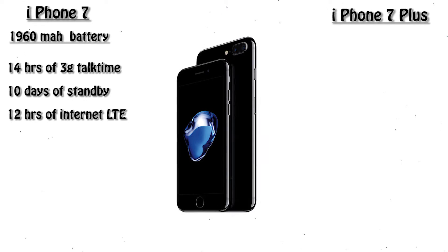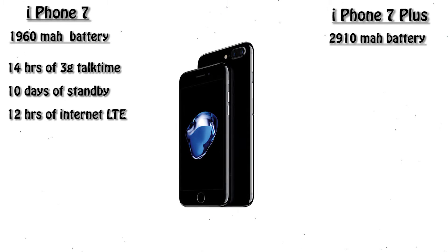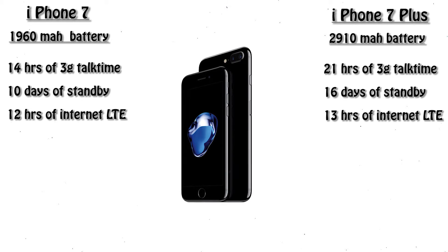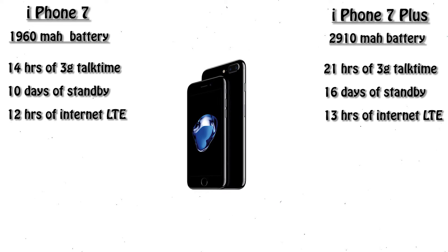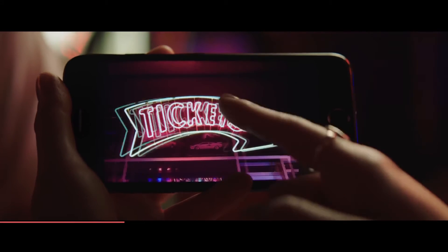In iPhone 7 Plus we have a bigger battery of 2910 mAh, which is equivalent to 21 hours of talk time on 3G network, or 16 days of standby mode, or 13 hours of internet surfing on LTE network.